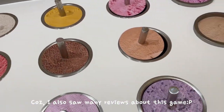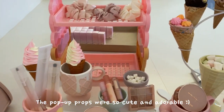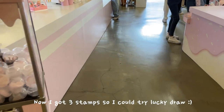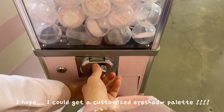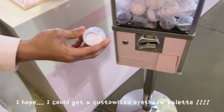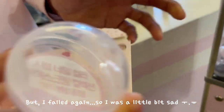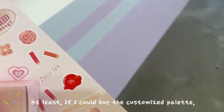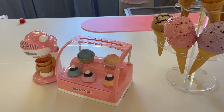I also saw many reviews about this game. The pop-up props were so cute and adorable. Now, I got three stamps, so I could try the lucky draw. I hoped I could get a customized eyeshadow palette, but I failed again, so I was a little bit sad. I got a nail instead. At least if I could buy the customized palette, it would have made me happier, but they don't sell it.